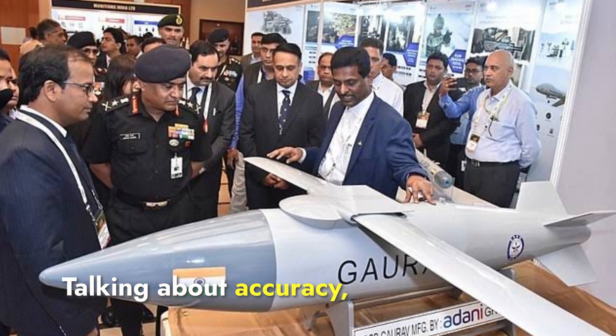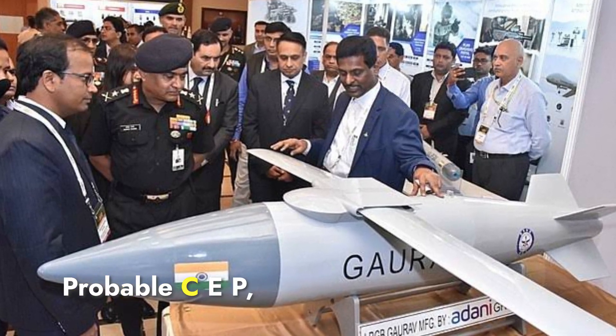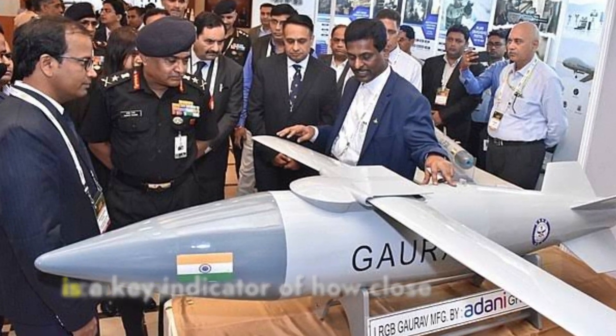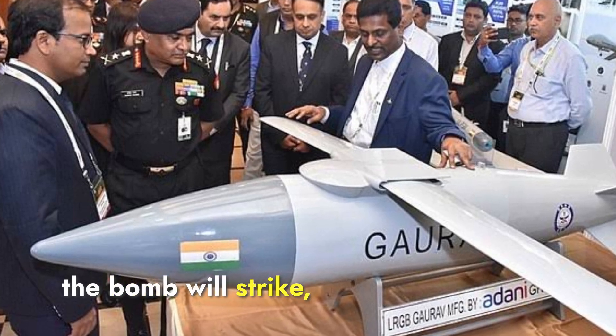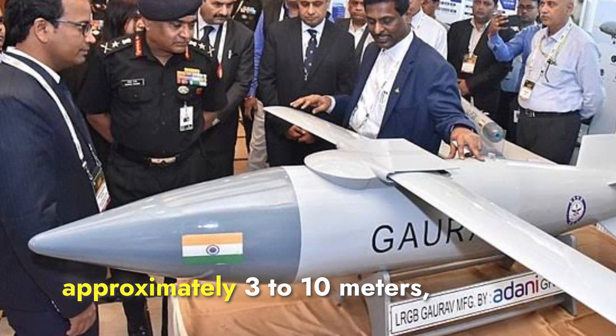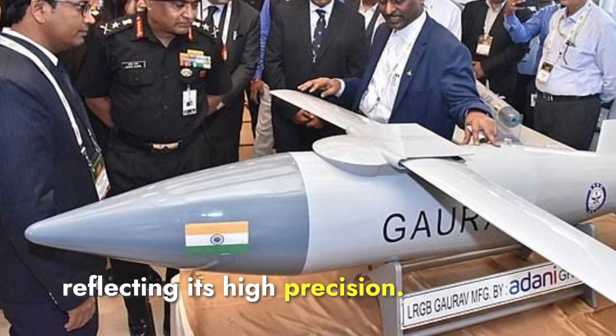Talking about accuracy, the circular error probable, or CEP, measures a bomb's accuracy and is a key indicator of how close to the intended target the bomb will strike. The Gharav has a CEP of approximately 3 to 10 meters, reflecting its high precision.